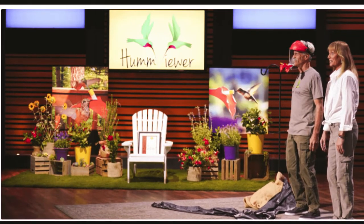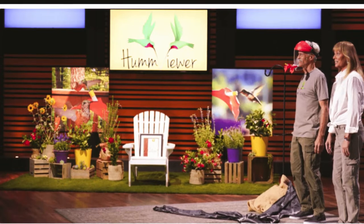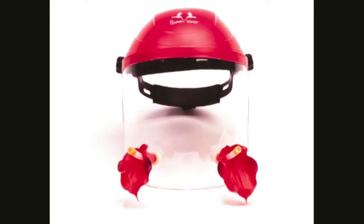Hello, good evening. Welcome to our channel, Yushi Talks, and today we will be talking about Humming Viewer on Shark Tank. We'll find out what is the cost, who are the founders, and how to attract the most fascinating hummingbirds.